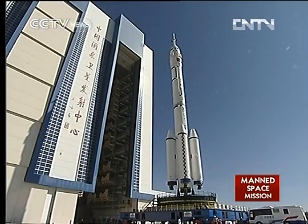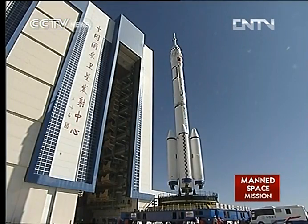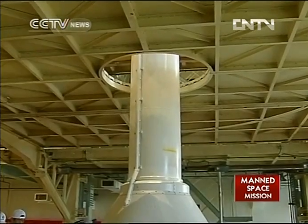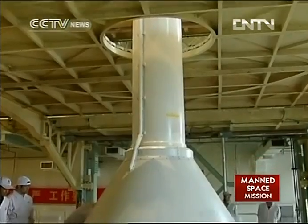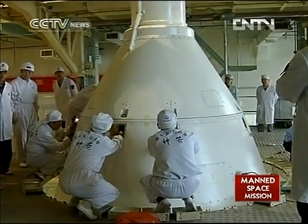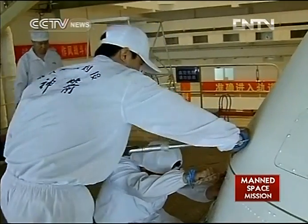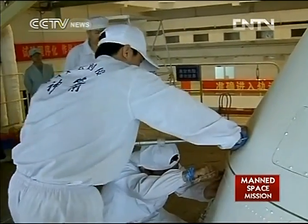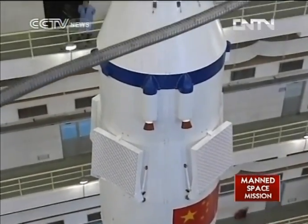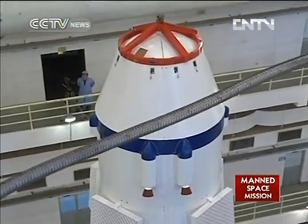At the Jiuquan Satellite Launch Center, technicians have been running numerous tests on the Shenzhou 9 spacecraft and its carrier rocket, the Long March 2F. The spacecraft and its rocket were moved to the launch pad on Saturday. Experts and technicians are paying special attention to an escape tower at the top of the capsule — an emergency separation device, vital in case something goes wrong.